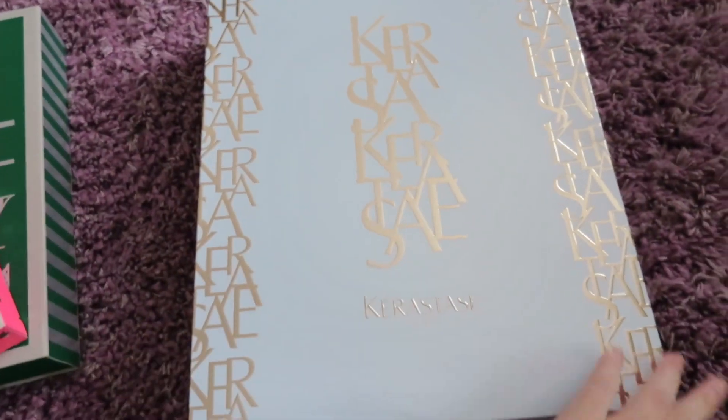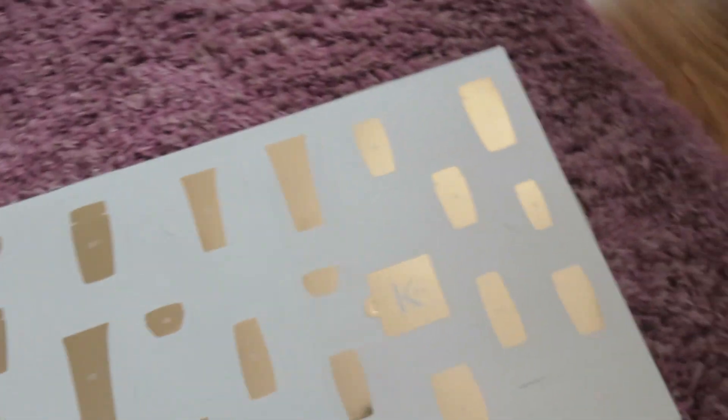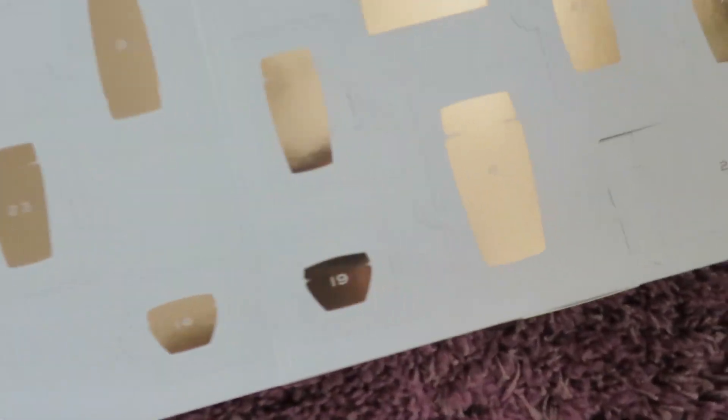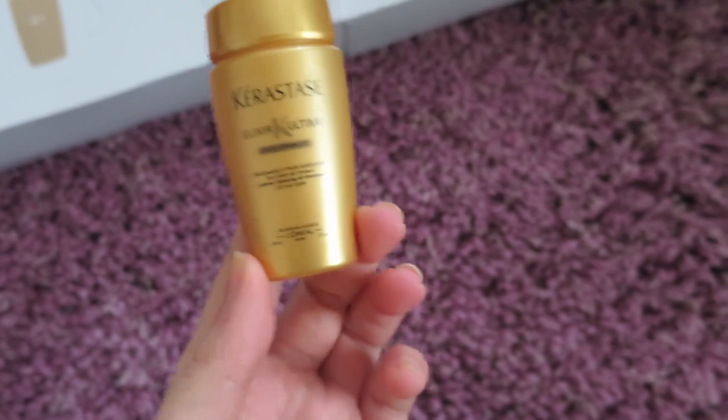Please excuse my nails — I haven't had a chance to paint them and I'm not even sure I will have a chance today. But this is the Kerastase one. Let's look for door number one. Inside is a little shampoo.